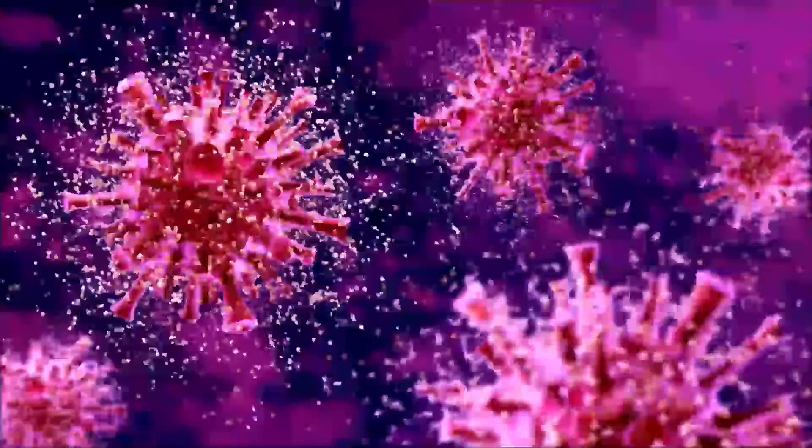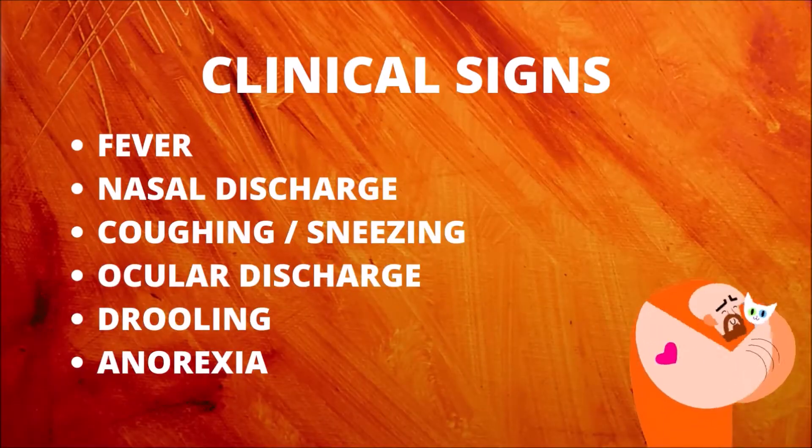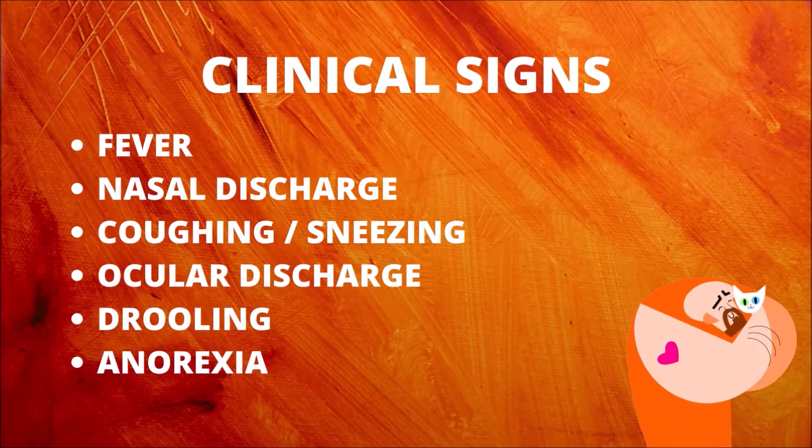A variety of viruses and bacteria are responsible for this condition. Upper respiratory infections are typically characterized by fever, nasal discharge, sneezing, runny eyes, coughing, drooling, and loss of appetite.